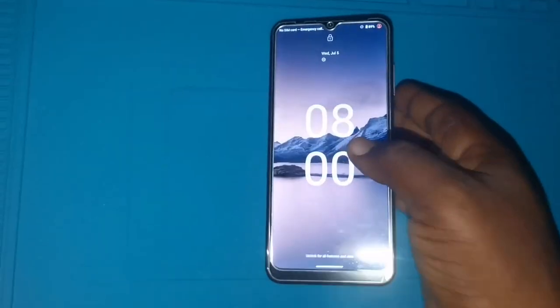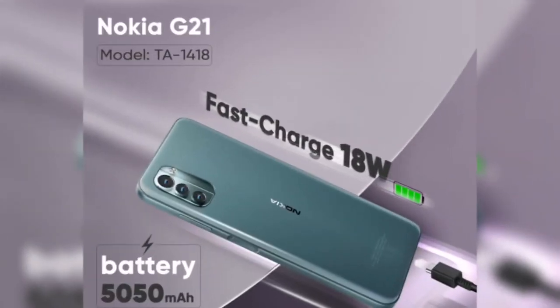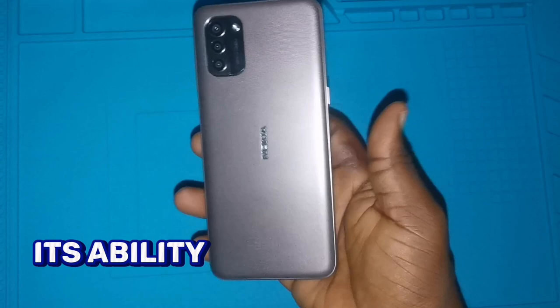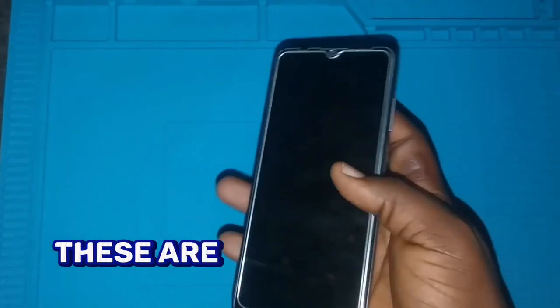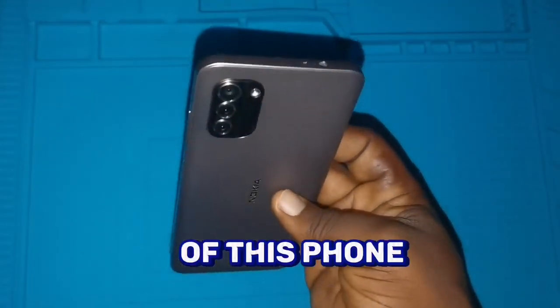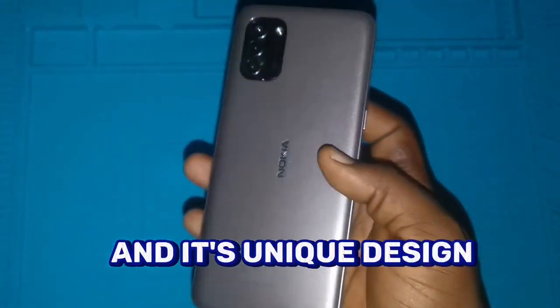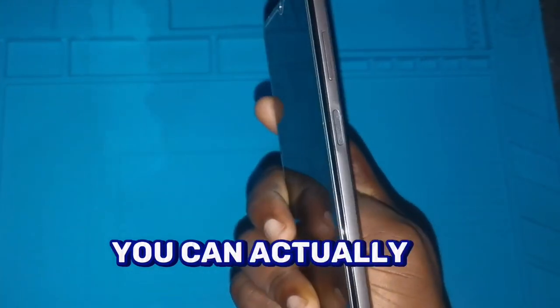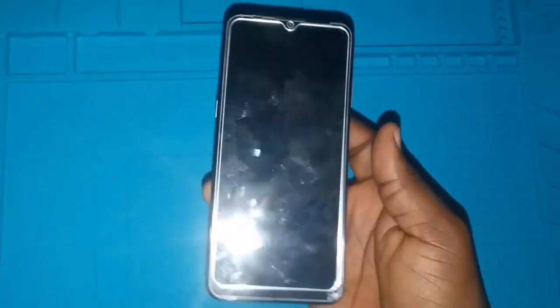In summary, the special things I discovered on this phone are: the battery, the storage, the memory, the Android version, and the charging — its ability to charge very fast. These are the main features I find fascinating about this phone, along with its unique design. So whenever you are thinking of buying this Nokia G21, you can get all these features as outlined in this video.